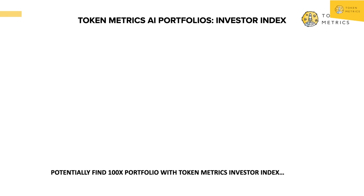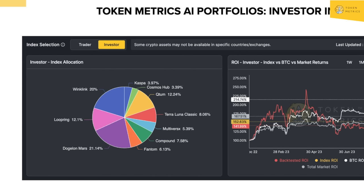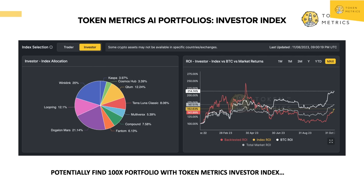Now let's say you were a long-term investor. You don't have time to speculate every single day and you aren't day trading. You can potentially find the 100X with our investor portfolio. This does the same thing — it takes all the top investor grades and creates a diversified portfolio, except it's not updating daily; it's updating quarterly, once a quarter. This does not do well during market choppiness like the bear market we got out of, but now as we're getting out of the bear market, the investor index is beginning to rally. It's very good at finding hidden gems quickly — for example, it found Casper very early. It also currently likes some L1s and some DeFi, and surprisingly Terra Luna Classic is back in the portfolio — the AI is picking up on something.